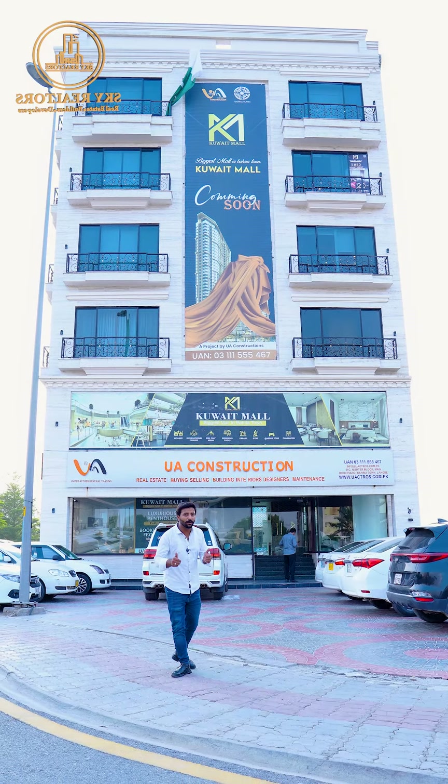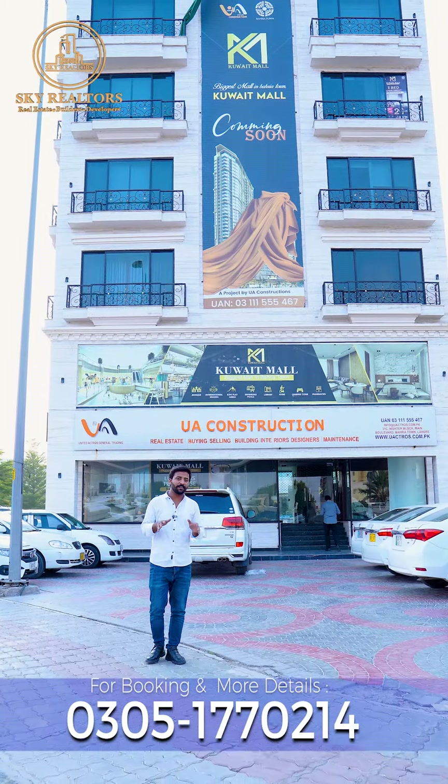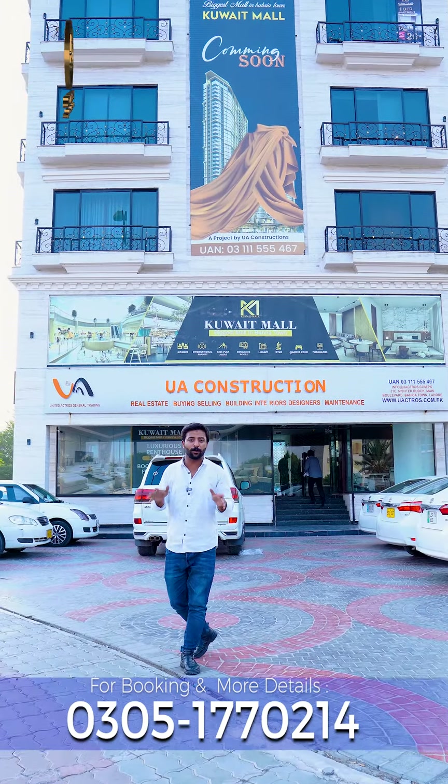This is Bahria Town's top-notch developer United Duck Cross, offering you 24,000 per square foot fully furnished apartments at Bahria Town's most prime location.